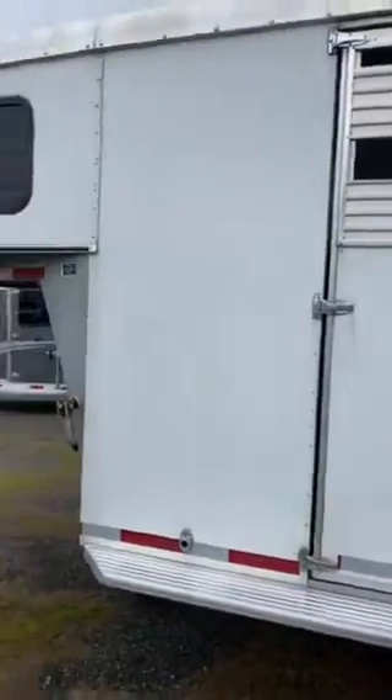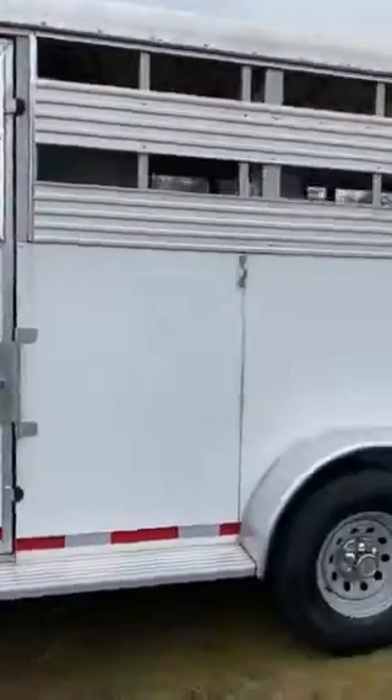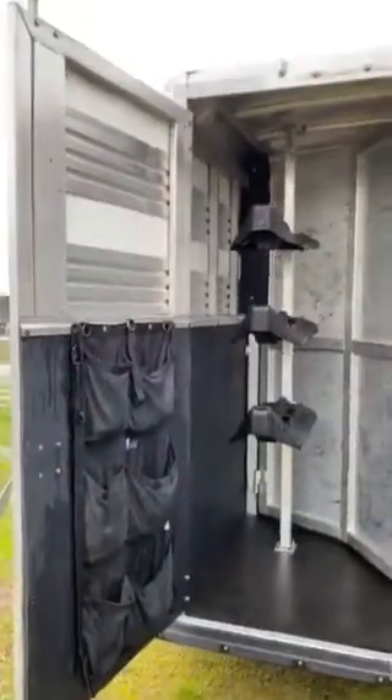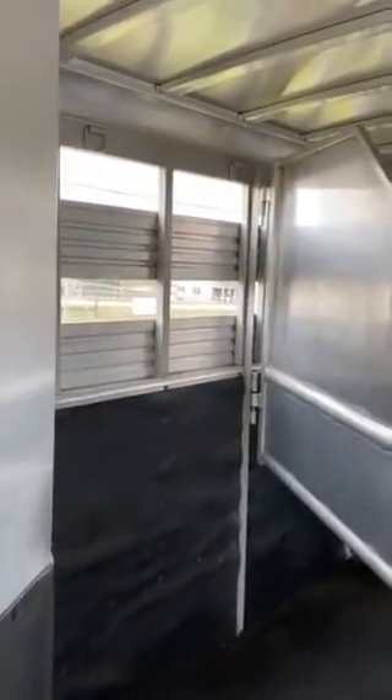It does have an escape door. I've already got the doors open so you can see it does have a collapsible rear tack. It has nice dividers. This is an aluminum skin, steel frame, wood floor trailer.